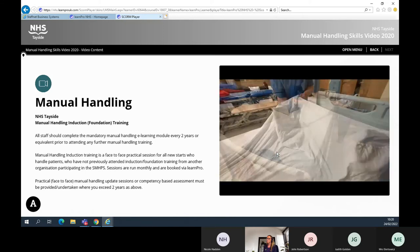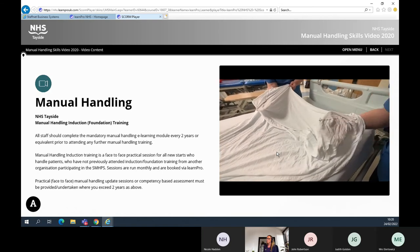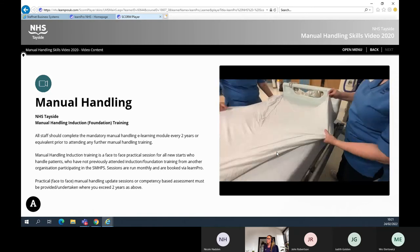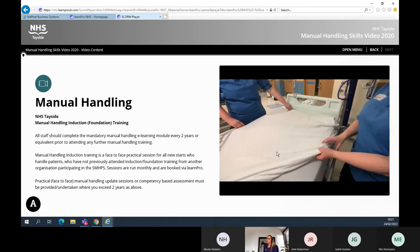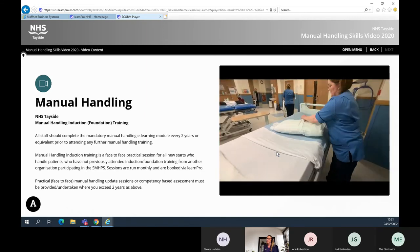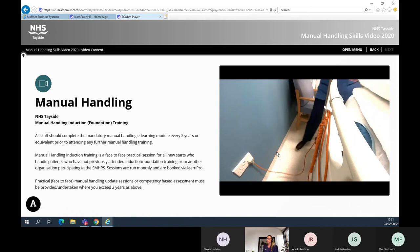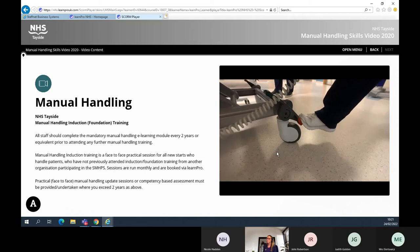Apply the bottom sheet. When applying the top sheet, ensure the seams are not next to the patient's skin and are facing outwards, leaving room for the patient's feet. Continue to make the bed and plug it back into the electricity supply. Always remember to apply the brakes.